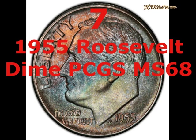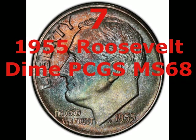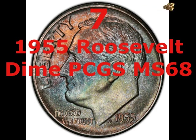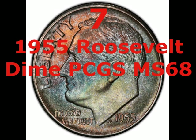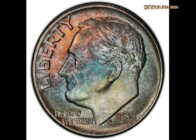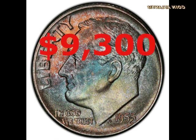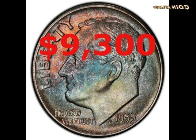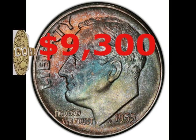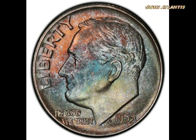This 1955 Roosevelt Dime graded PCGS MS68 looks very similar to its 1956 cousin, sharing the same mint state 68 designation and similar iridescence on the obverse with copper, magenta and blue tones. This example, though, didn't have quite as much detail — the two bands of the torch on the reverse weren't absolutely complete. Nevertheless, it was the best-graded example of a 1955 Roosevelt Dime, and that meant it netted $9,300 when it came up for auction in September 2020.